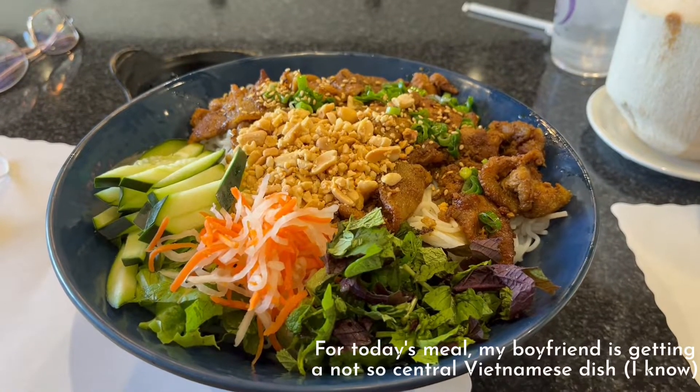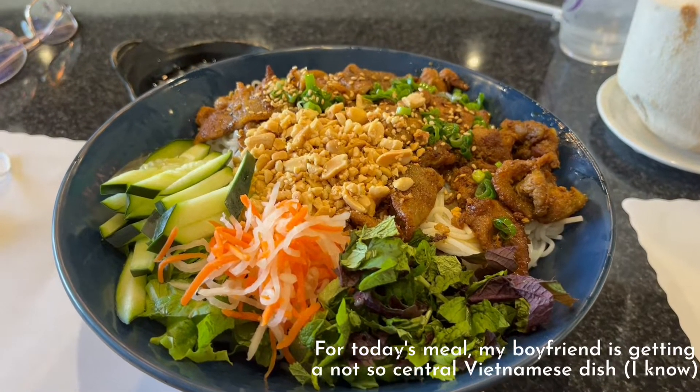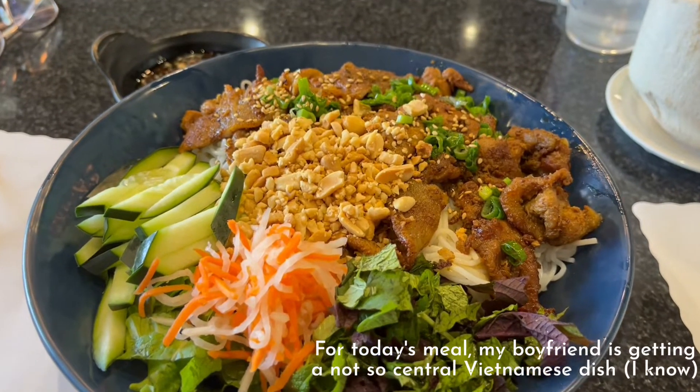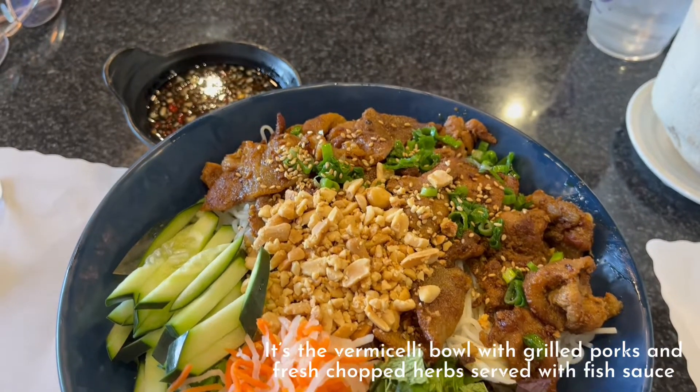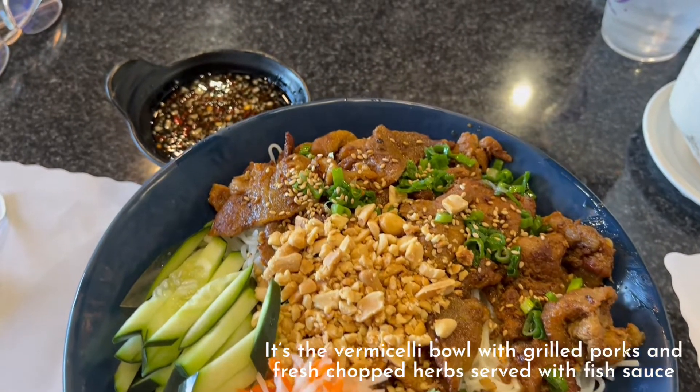For today's meal, my boyfriend is getting a not-so-Central Vietnamese dish. It's a vermicelli bowl with grilled pork and fresh chopped herbs served with fish sauce.